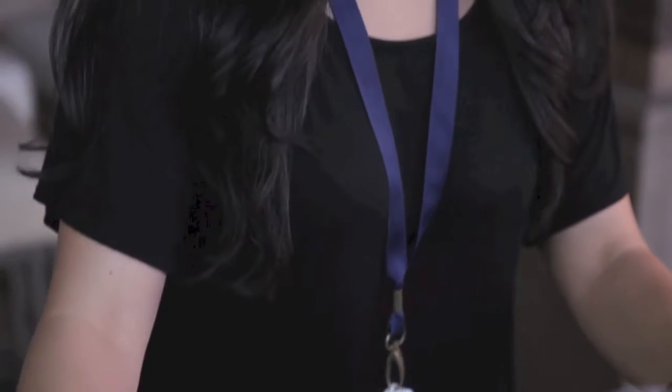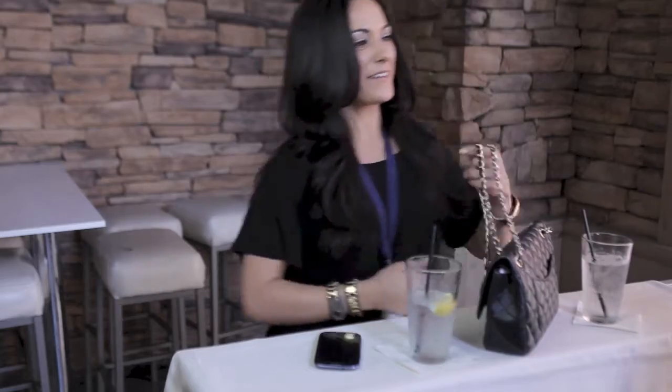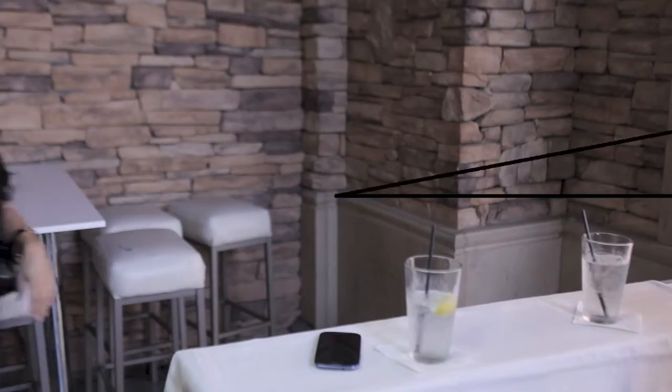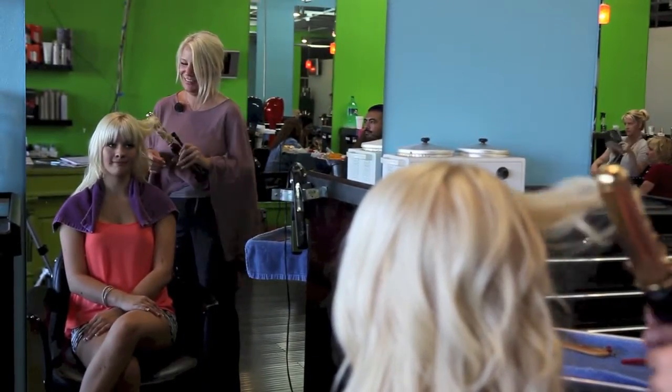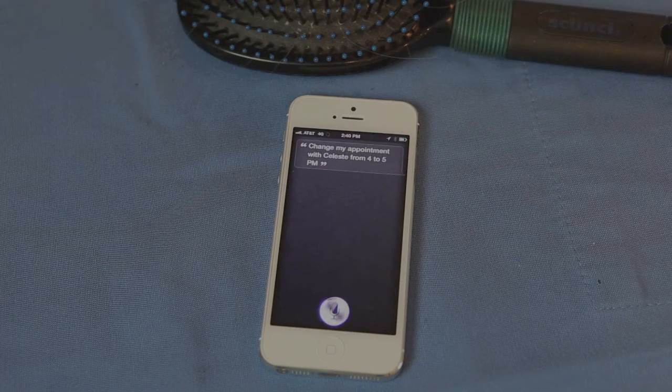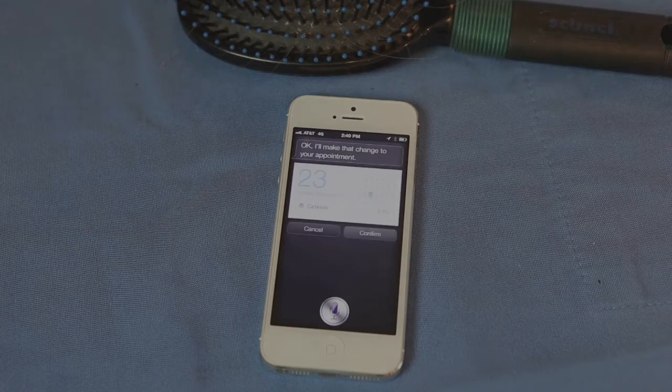Never forget your phone or your ComBadge with its wireless tether feature. We all multitask these days. With ComBadge you can use your phone's features anywhere at any time. Change my appointment today with Celeste from 4 to... Okay, I'll make that change to your appointment.